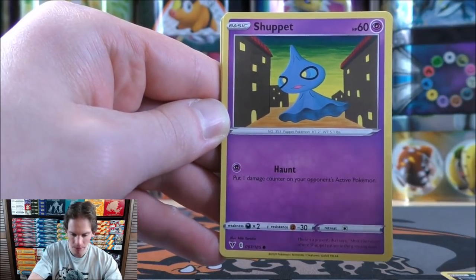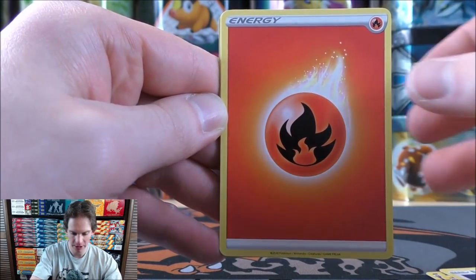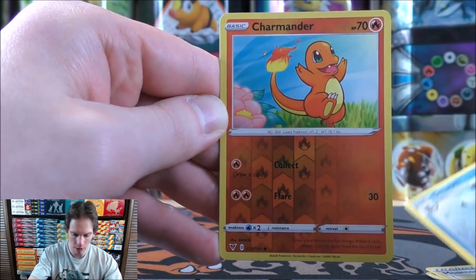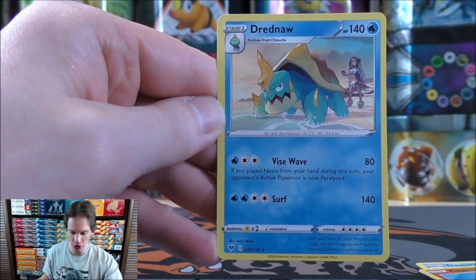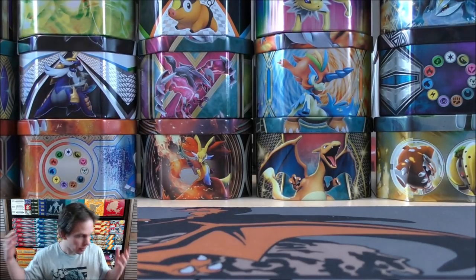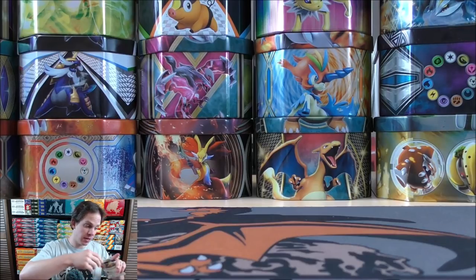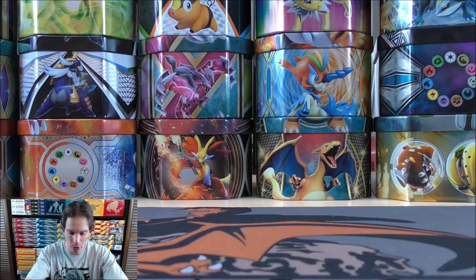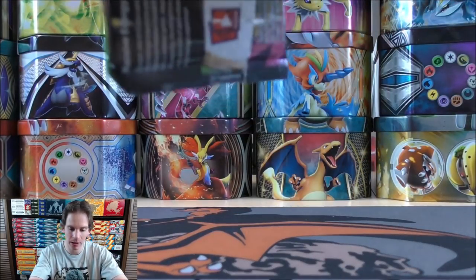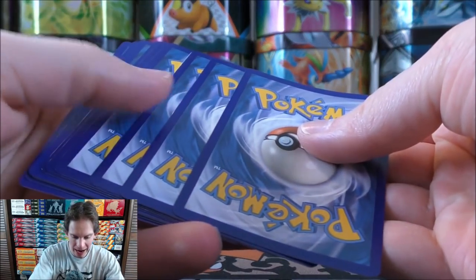Trubbish starts this one, Shuppet, Cutiefly, Riolu, Eevee, Fire type energy, Snorunt, Moomoo Cheese, Dwebble. Reverse holo of a Charmander, a common. Rare here would be a Dreadnaw. Dreadnaw VMAX is a card I pulled lots in Champion's Path. As of this recording, I still have not pulled either of the two very valuable Charizard cards in that set.